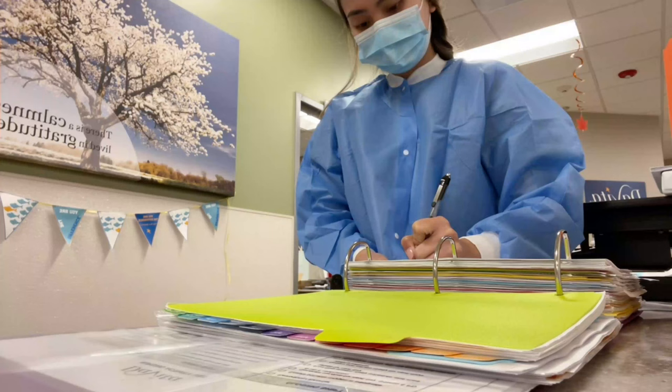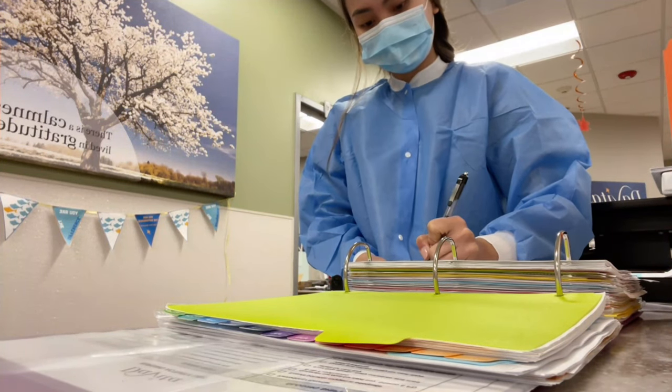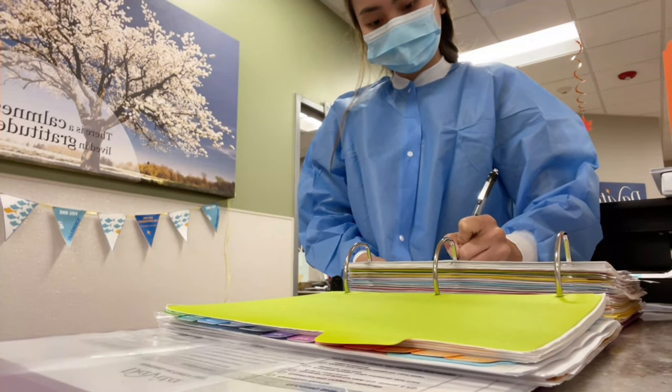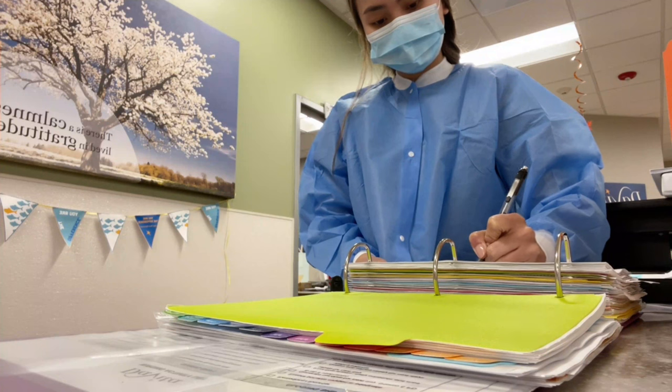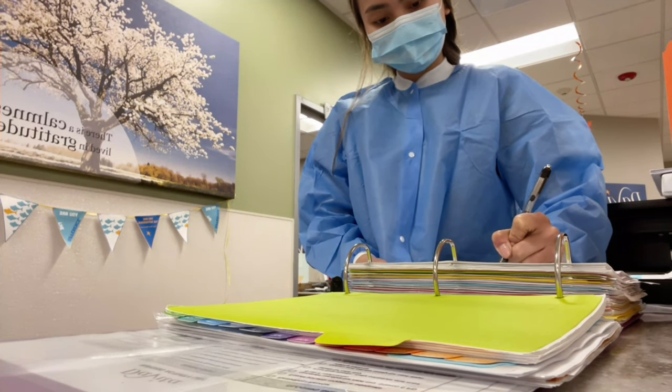Before my first patient arrives, I do my morning checks, which includes medication refrigerator temperature checks and medication count. This is to ensure that we have enough inventory and all medications have been accounted for. I do it once in the morning, and then the closing nurse does the medication count before leaving the clinic.